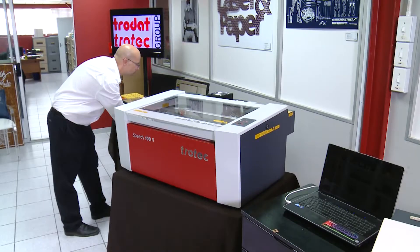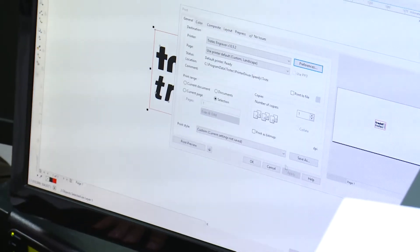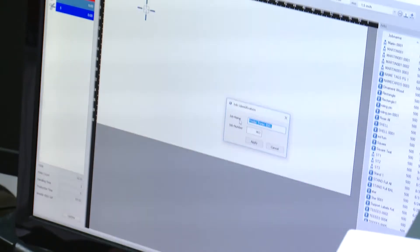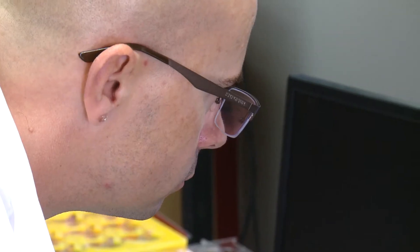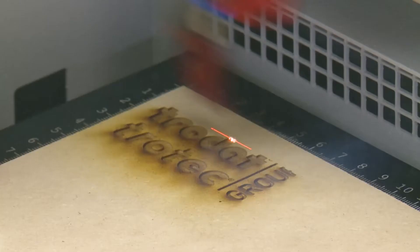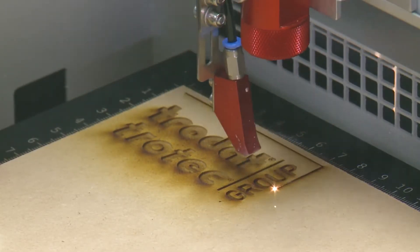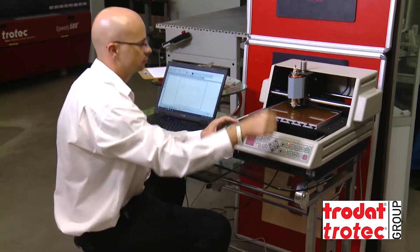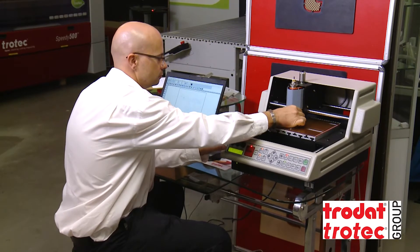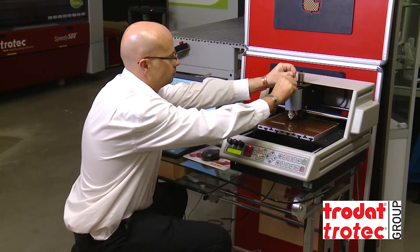Even though the days of hand engraving are over, automated engraving still requires a creative flair and an eye for design. Entry-level requirement is a grade 9 with maths. Engravers are qualified artisans and have to pass a trade test accredited by the Quality Council for Trades and Occupations. On-the-job training is provided. This career offers a lot of variety — it's a skill applied to so many things we see in our everyday lives.